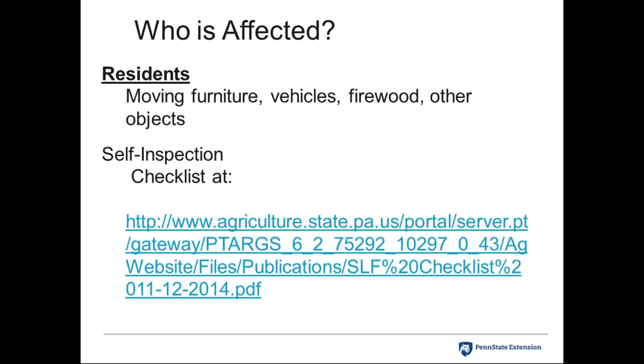Residents moving furniture, vehicles, firewood, or any objects can use a self-inspection checklist — a legal document they print and sign, attesting they have inspected items and are not knowingly moving any living life stage. Eggs are a main concern, but adults are too — a female full of eggs could easily start a new infestation. Adult spotted lanternflies have been seen hitching rides on vehicles, in truck beds, on grills, and in windshield wiper areas. Residents should inspect their vehicles and avoid parking under trees heavily infested with SLF.